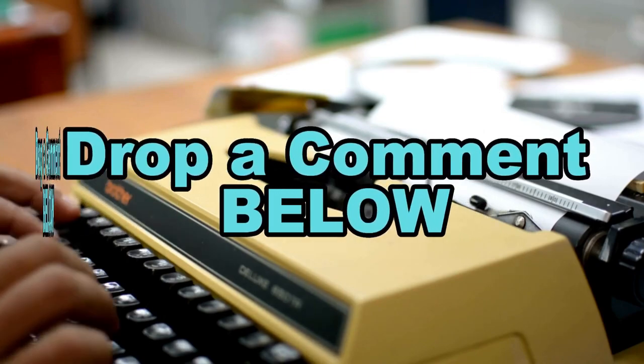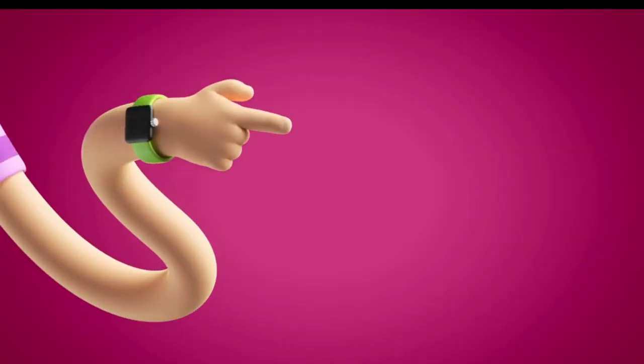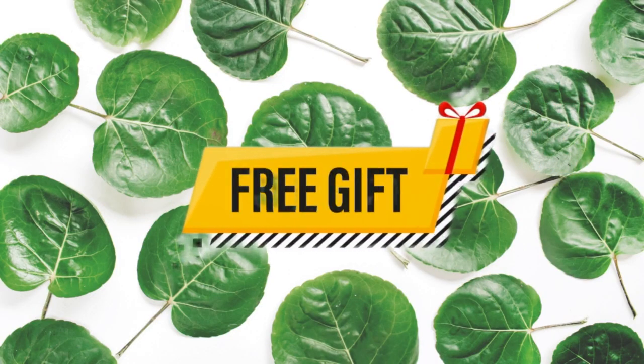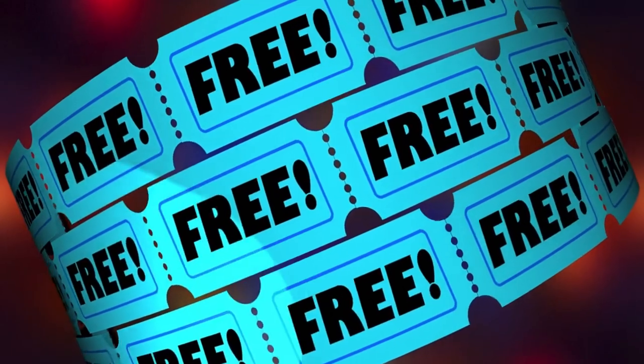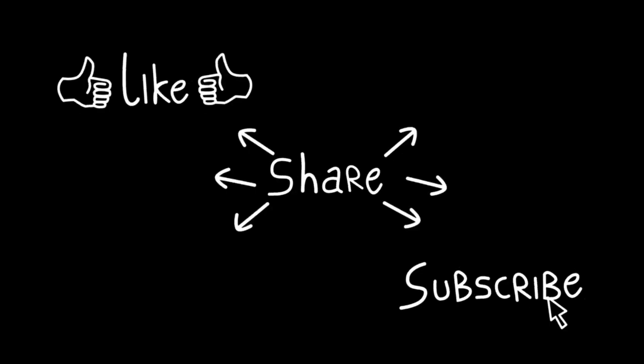Let me know in the comments below if you try any of these home remedies — I'd love to hear about your experiences. Now before you run off, I do have a special gift for you. If you haven't already, make sure you click the link in the description or pinned comment and head on over to our blog to pick up your free home remedy book with over 2,000 homemade and natural remedies in it. It's 100% free. And if you found this video helpful, don't forget to give it a thumbs up and share it with your family and friends.